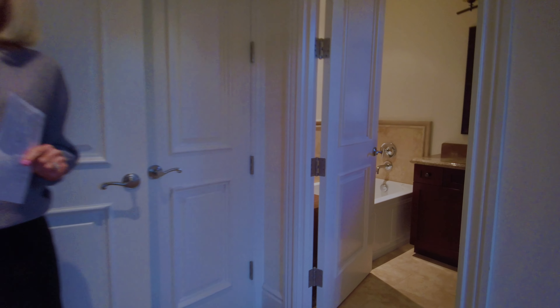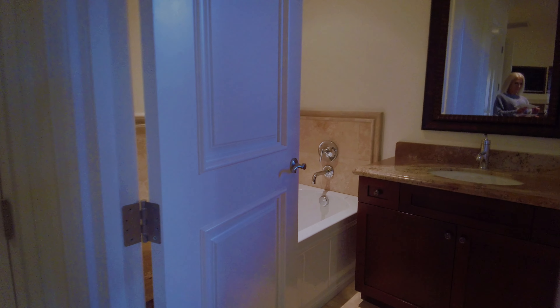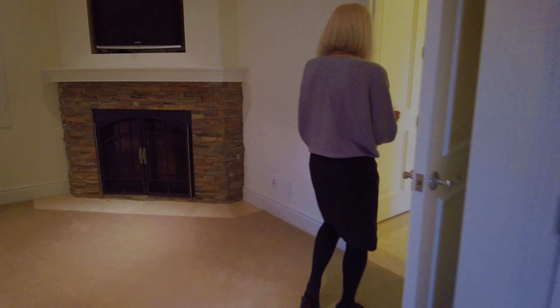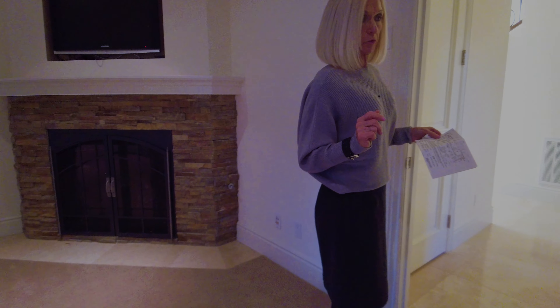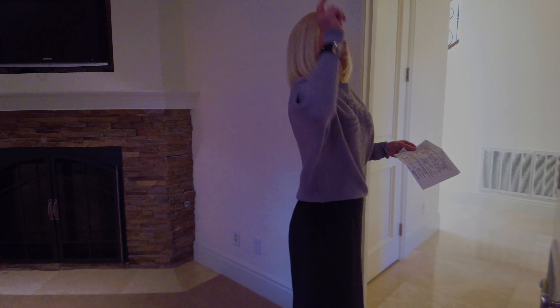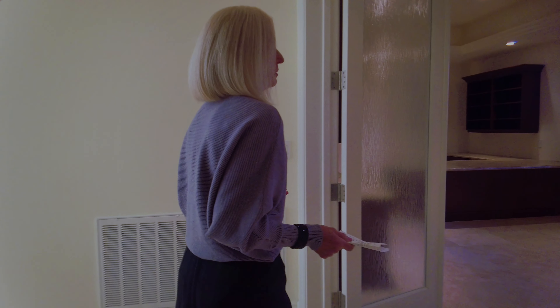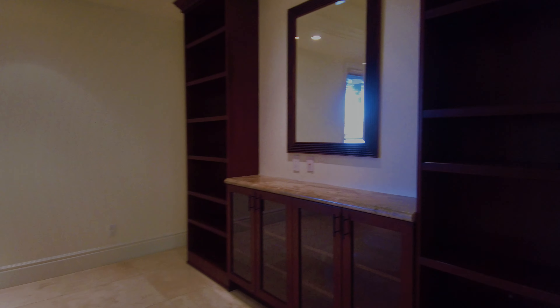I'm going to try to do this house fast because it's so big — I want to have enough time to see all the rooms. By the way, this room is 23 by 18 and it's crown molded. Next, we're going into the office.